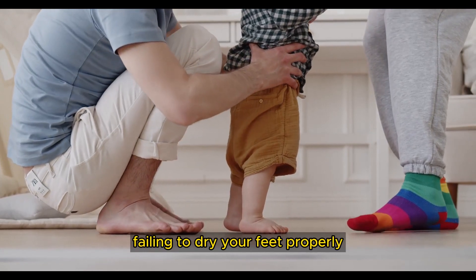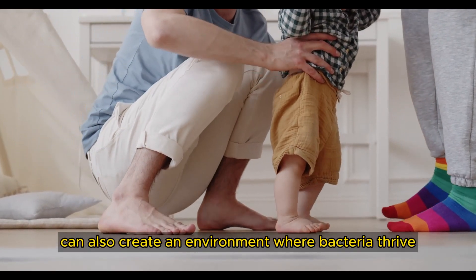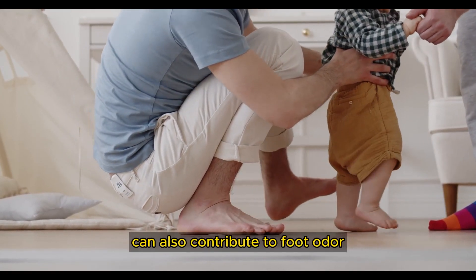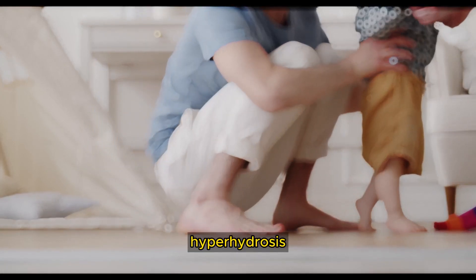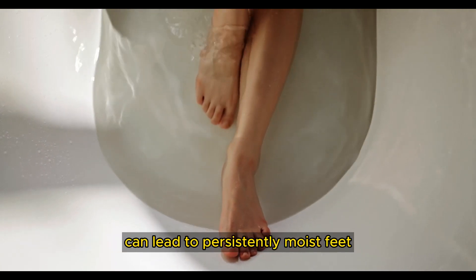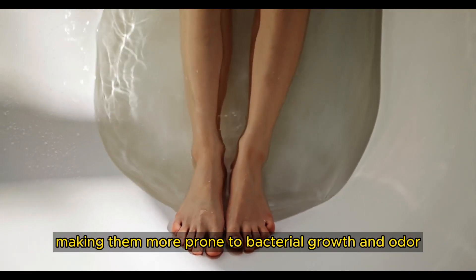Failing to dry your feet properly, especially between the toes, can also create an environment where bacteria thrive. Certain medical conditions can also contribute to foot odor. Hyperhidrosis, a condition characterized by excessive sweating, can lead to persistently moist feet, making them more prone to bacterial growth and odor.